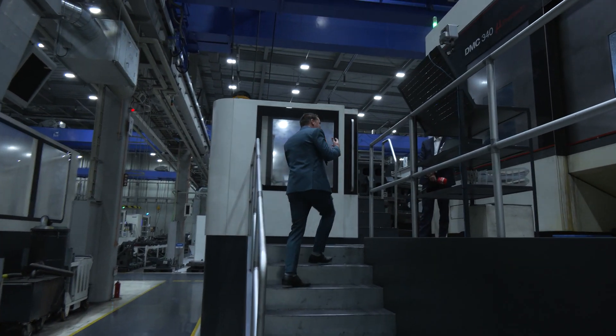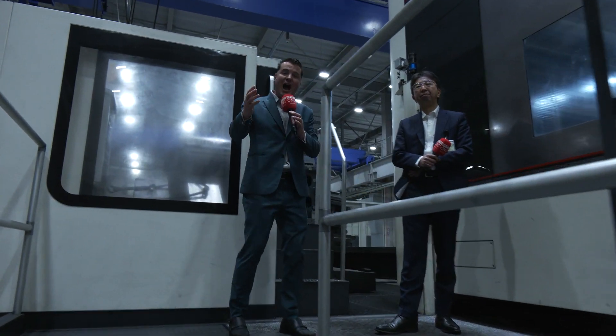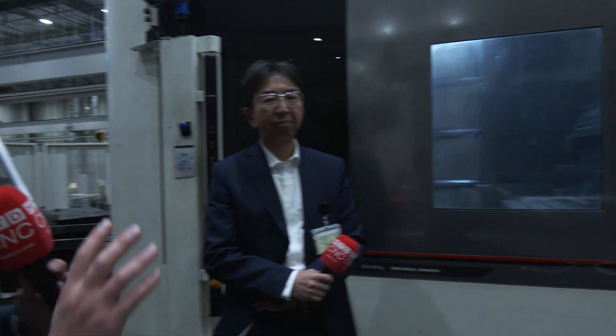We've got Muriguchi-san right over here, and before we even get started on this interview, I want to invite you to look inside the machine to just enjoy the overall size and capacity of what is actually happening. Talking with my friend Muriguchi-san, this is his favorite machine as well. I am very excited to share this story of this facility with you. Muriguchi-san, thank you so much for joining me on camera. Let's talk about what you're creating in this facility.